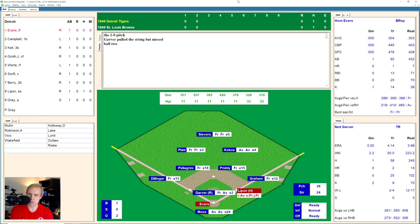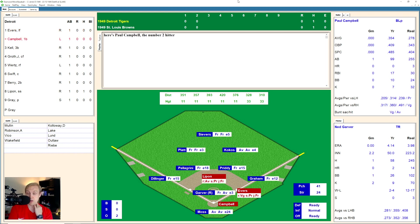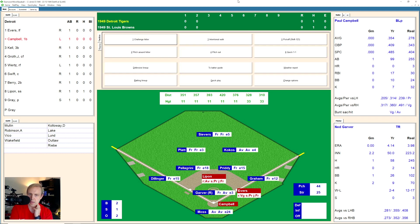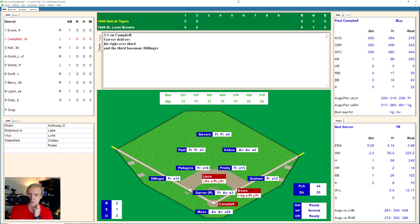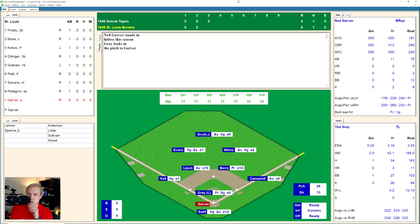That'll bring up Hoot Evers. He takes a ball, and then another pitch misses, another one misses. 3 and 0 now the count on Evers. And there's ball four that comes in on him and he takes his base. And it's Paul Campbell now. Takes a ball and another ball — six straight balls by Garver. Campbell then swings and fouls one off. 2 and 1 the count. And there's one hit over to Dillinger at third. He throws over to the second baseman Pretty for the force out at second. We go to the bottom of the third inning.